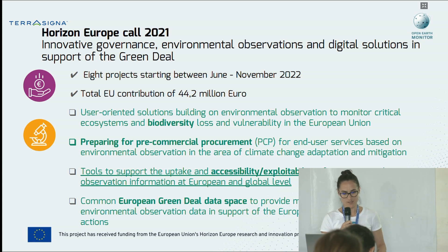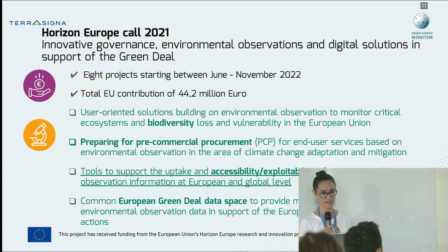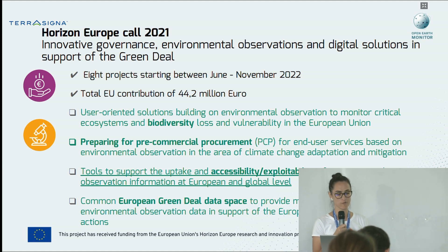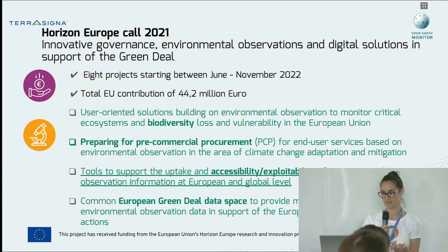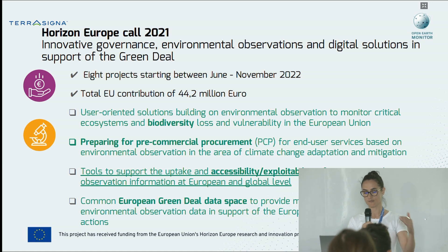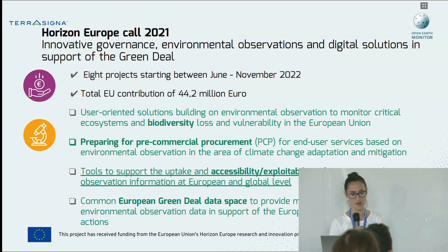The initiative that I am going to talk about is a European project called the Open Earth Monitor Cyberinfrastructure. It is part of this goal of building tools to support the uptake, accessibility, and exploitation of environmental Earth observation data at European and global level. You can see that on these different topics, there are 8 projects that have been funded by the European Commission.